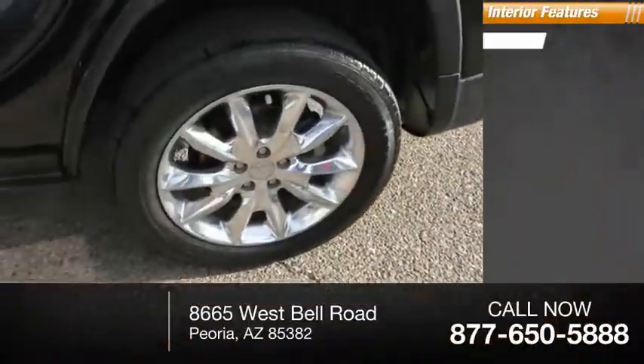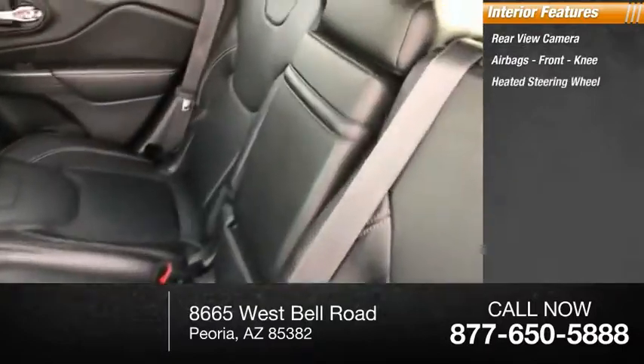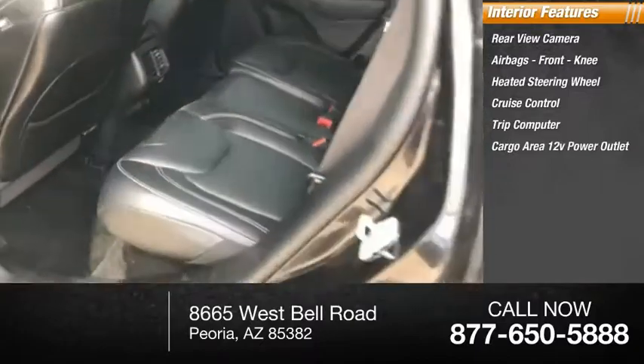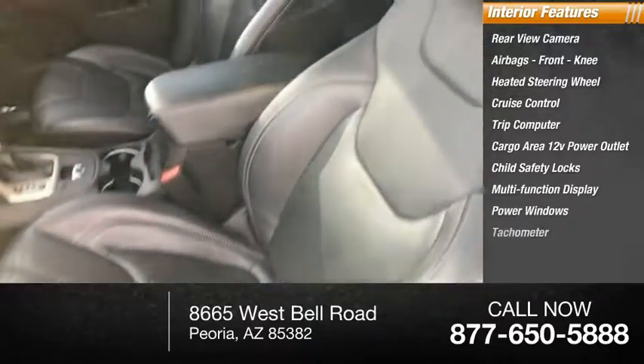Inside you'll find a rear-view camera, airbags, front knee airbags, heated steering wheel, cruise control, trip computer, cargo area 12-volt power outlet, child safety locks, multifunction display, power windows, and tachometer.